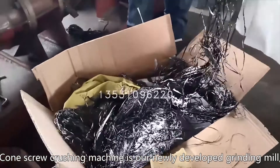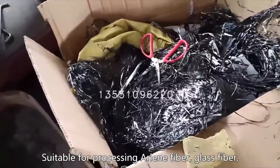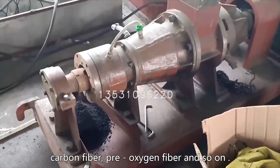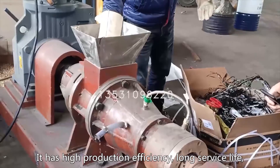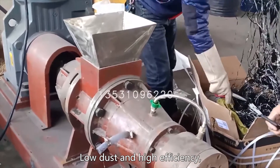The Pillscrew crushing machine is our newly developed grinding mill, suitable for processing high-fiber, glass fiber, carbon fiber, and pre-oxidant fiber. It has high production efficiency, long service life, low dust, and high efficiency.